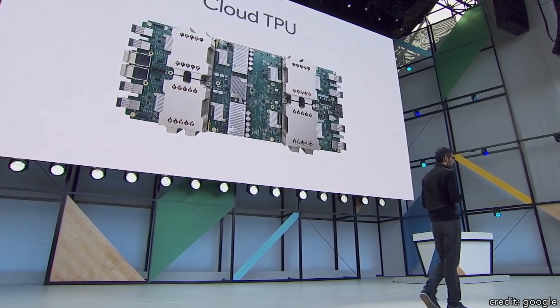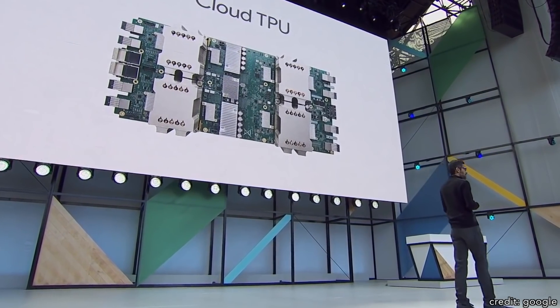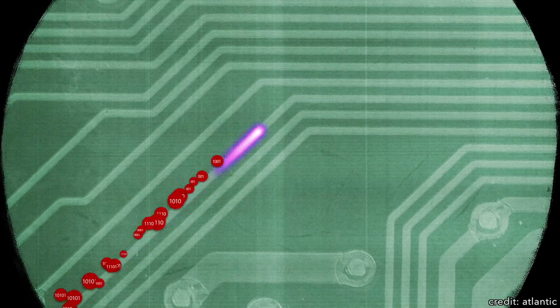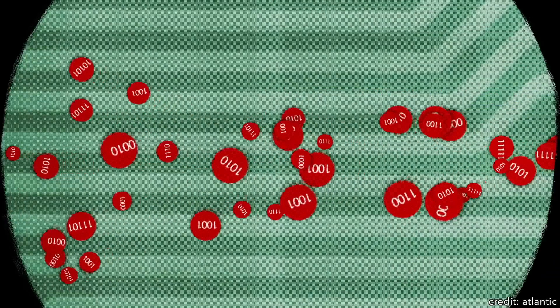For example, Google recently announced the release of their cloud TPU architecture, which would allow users to gain 11.5 petaflops of computing power to accelerate the training of their machine learning models. And should exascale computing become the standard in the next several years, then anyone with a stable internet connection could do some serious number crunching on a truly innumerable scale.